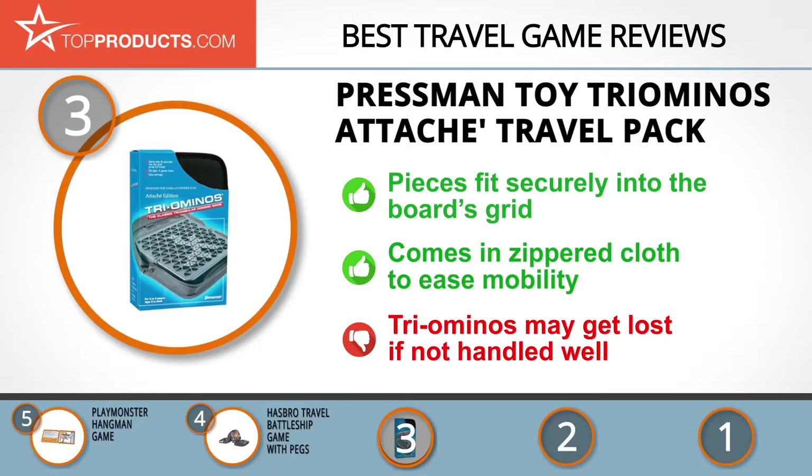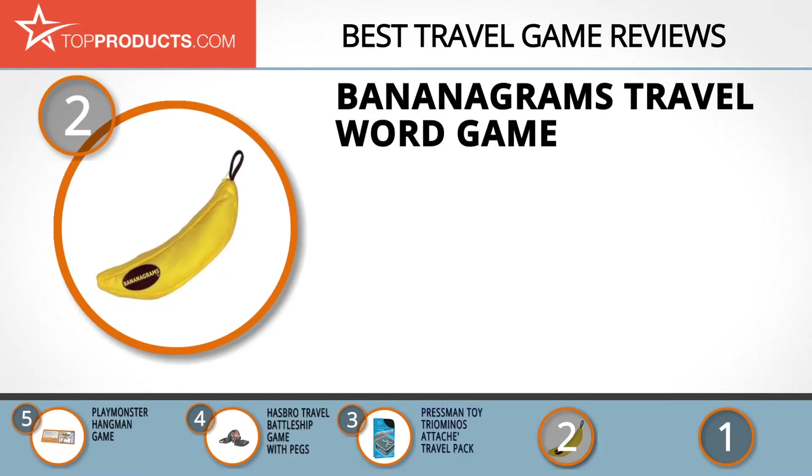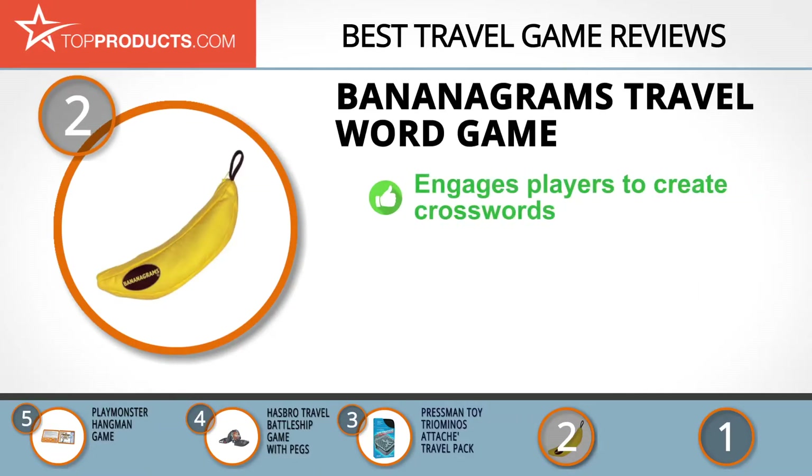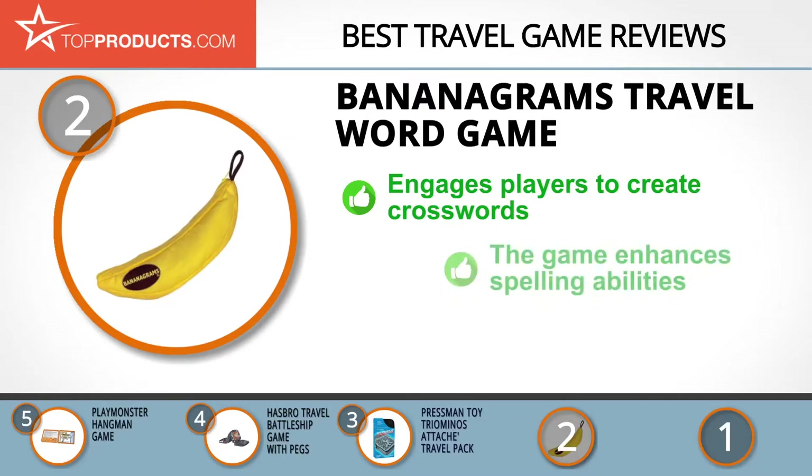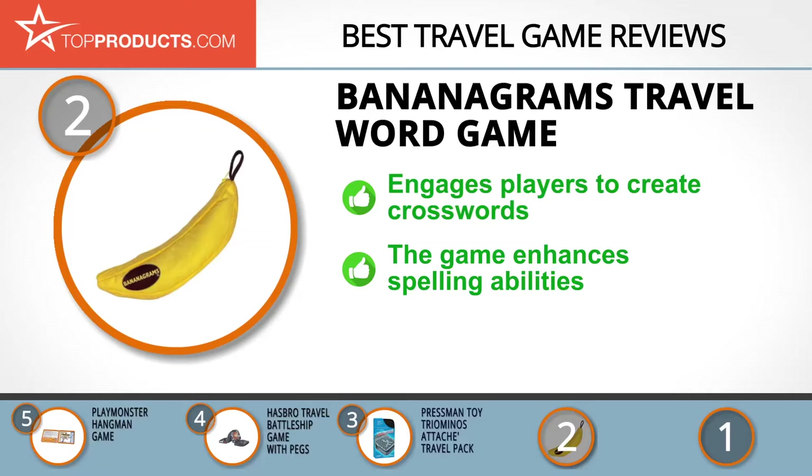When choosing the right travel game, budget can be an important consideration, and our number two pick, the Bananagrams Travel Word Game, takes the spot for best value. Bananagrams is devoted to creating games that are loved and fun to play, and has grown to share its labor of love with customers so that they can enjoy every leisurely moment.